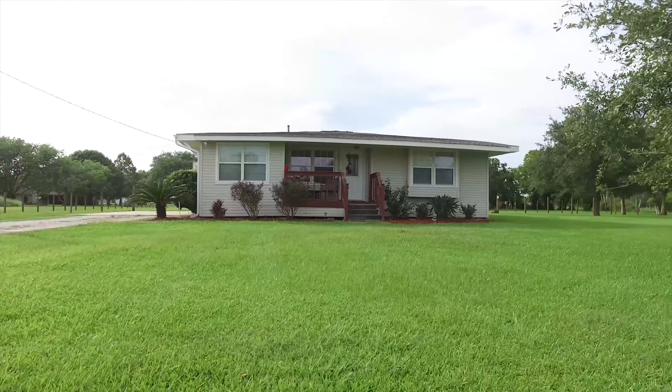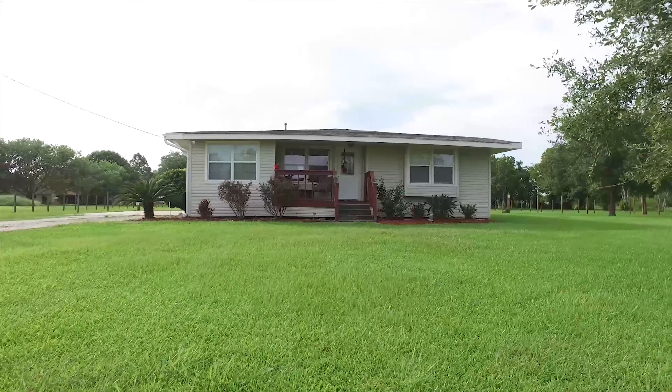Welcome to the virtual tour of this 2005-built home on 1.28 acres in Danbury, Texas. It could have three to four bedrooms and two full bathrooms. Let's take a tour of the inside of your next home.